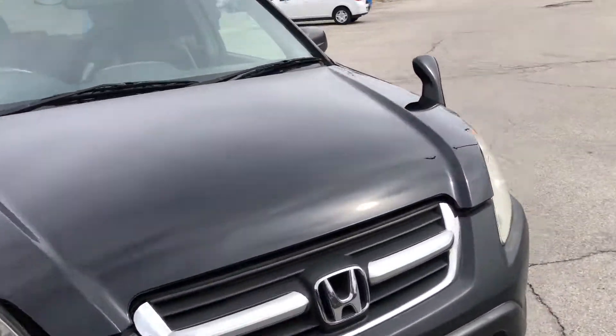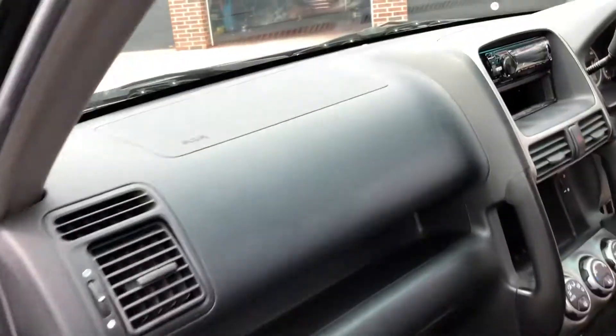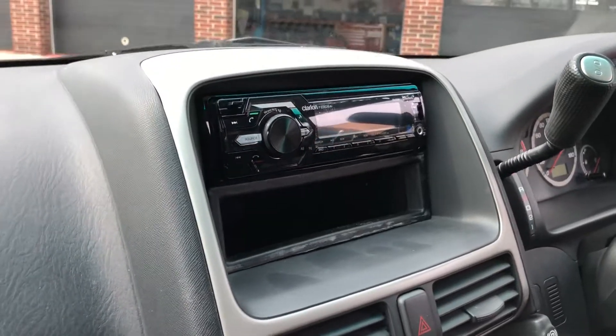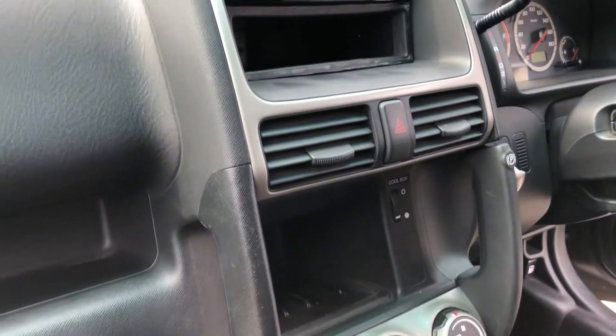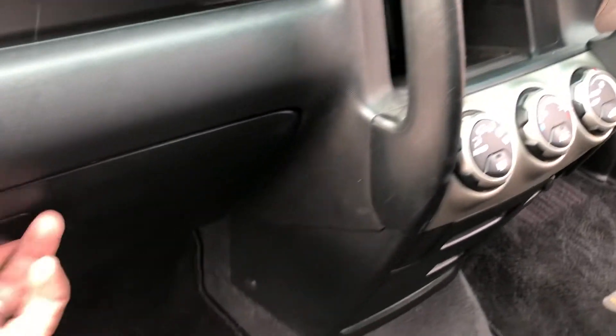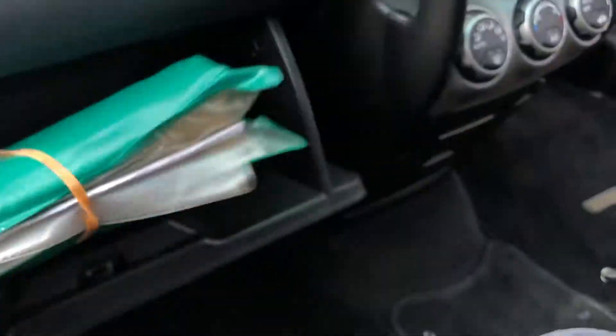It's a pretty clean inside. Just replaced the radio with a Clarion Bluetooth head unit — put a pocket in. It's got all its books from the Verno dealer, original.